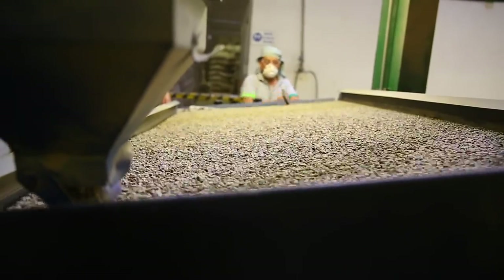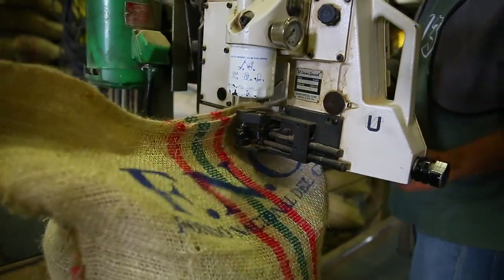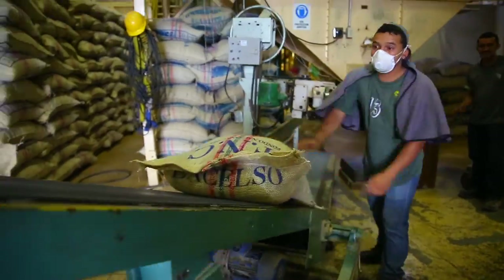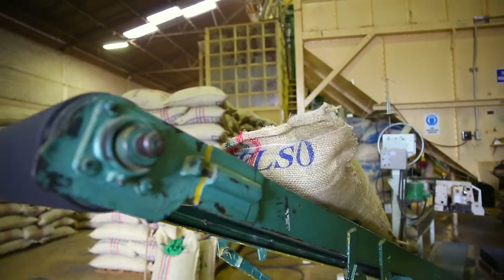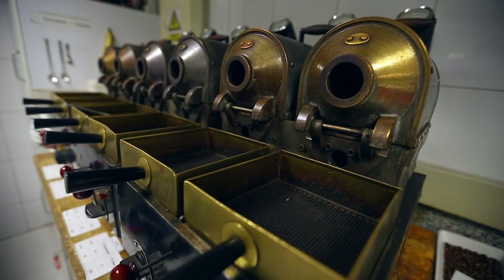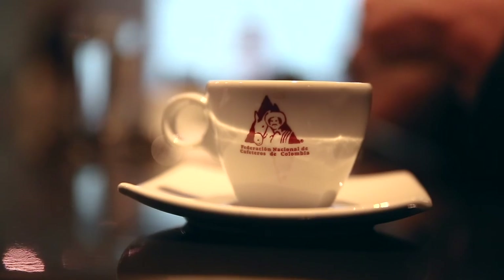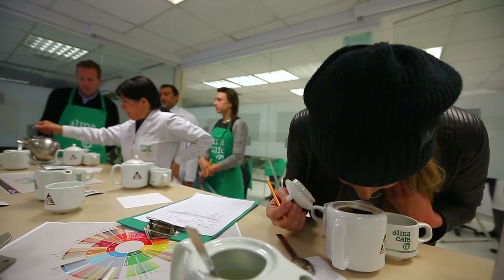At the mill, you'll get a real sense of the scale and scope of the operation. From there, the coffee is bagged, sorted, and shipped off for roasting. It takes a lot to fuel our morning addiction. The way roasters pick their profile is through a process called cupping, which we got a chance to do at the FNC — the Governing Body for Colombian Coffee.